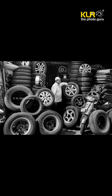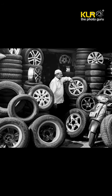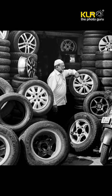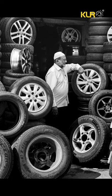Short Story by KLR the Photoguru: Tire Trader. Tires are always very interesting subjects because of their geometrical shape, form, textures, and dark black tones. This image of a second-hand tire trader surrounded by different kinds of tires and wheels was shot by me in KR Market, Bangalore.